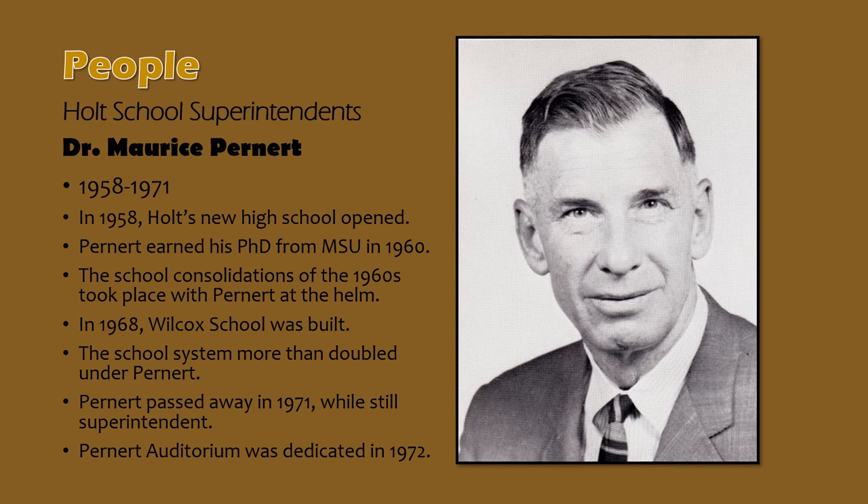Dr. Maurice Pernert joined Holt schools as superintendent in 1958, replacing Rex B. Smith. One of his first tasks was overseeing the opening of the new Holt High School in 1958. He also oversaw most of the school consolidations of the 1960s, including Diamonddale, and the construction of Wilcox Elementary School in 1968. Under his tenure, enrollment in Holt schools almost quadrupled from 1958 to 1971. Pernert died unexpectedly in 1971 while still superintendent. Flags were flown at half-staff as the district mourned his loss, and the following year the relatively new high school auditorium was dedicated in his honor, as he was a huge supporter of the arts.